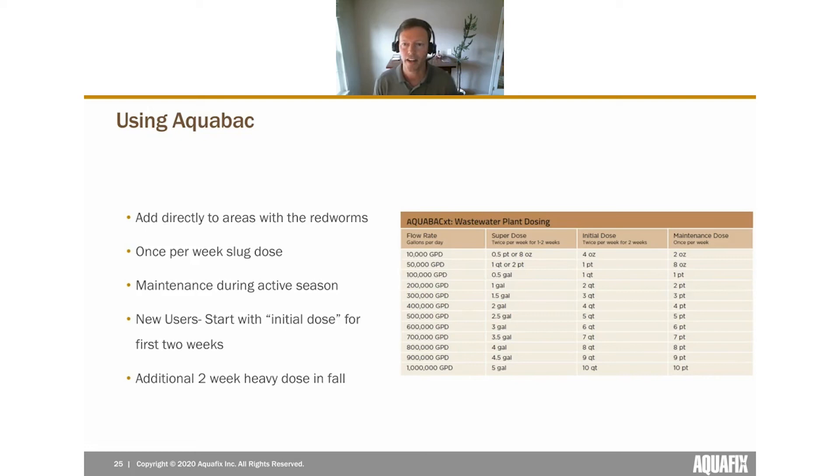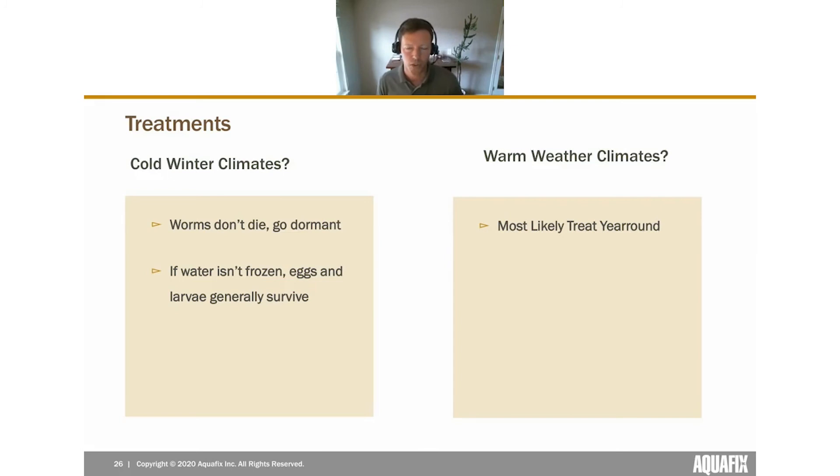Some plants like to do a second heavy dosing stage in late fall, just before midge flies typically go dormant, to get one more good kill in before year end. Dosing volumes are pretty low — the product works at very low concentrations. For a typical 500,000-gallon-per-day plant, you might add a little over a gallon for the initial dose and a little over a half gallon for maintenance. Dosing is based on the flow through the system rather than the physical size of the plant.